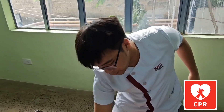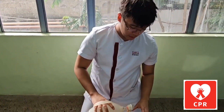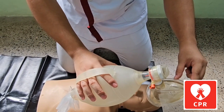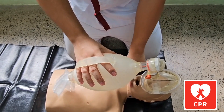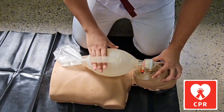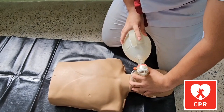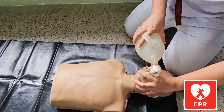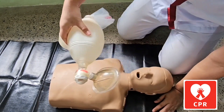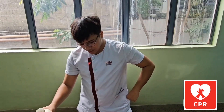If you have a bag valve mask, make sure that the pointed part is placed near the nose and the wide area covers the mouth. We will use another method called the EC clamp. Lift and then blow. Make sure not to use the entire bag, as giving the patient excess air can cause complications.